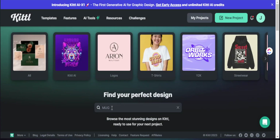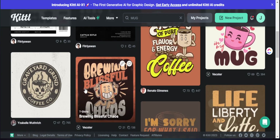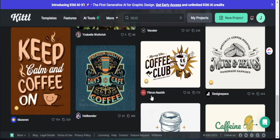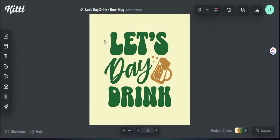Here we are in Kittle. I want to go into the search bar and search 'mug' to get some great templates to look at. Because we are creating a simpler design, I want to focus on the text and font choice. They have a lot of options, but I'm going with this retro font template because I can see good things already lined up with the text I want to add. I'll click on this and use this design as our starting point.